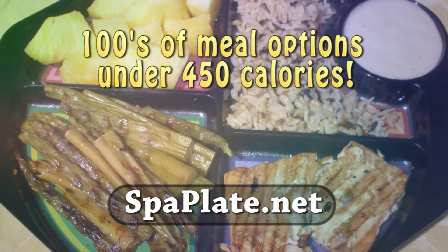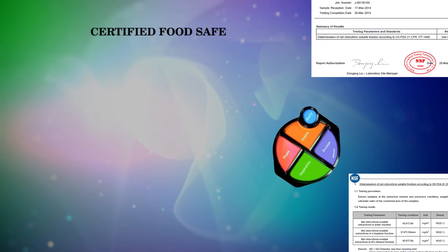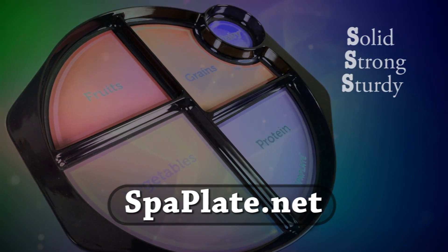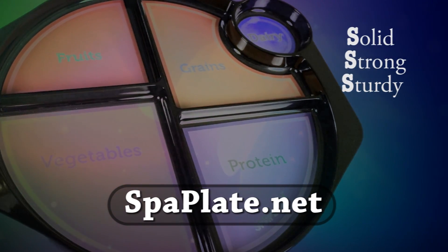Spa Plate doesn't cost, it pays! With no diet pills to buy, no expensive pre-packaged foods, and no ongoing fees, your Spa Plate is ideal for low-calorie, high-volume, hunger-free eating using readily available, moderately-priced foods.